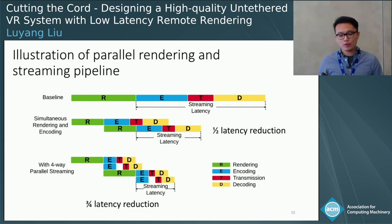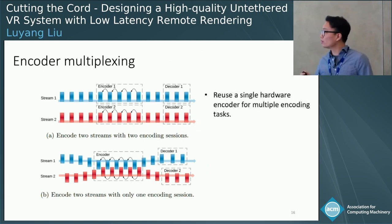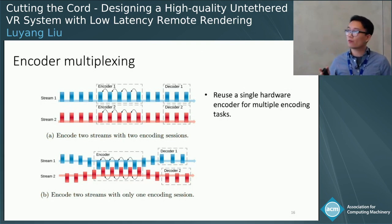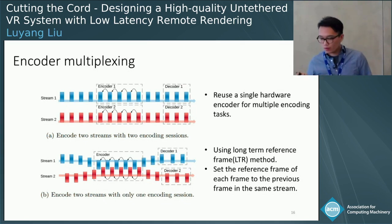When implementing this method, we faced another problem: many popular GPUs such as NVIDIA GeForce series only support two hardware encoders, while our best performance requires four. So we propose encoding multiplexing — reusing a single hardware encoder for multiple encoding tasks so that two hardware encoders can achieve four-way parallel streaming. There are many technical details in the paper, such as using long-term reference frames in video streaming techniques, which I won't cover here — please refer to our paper.